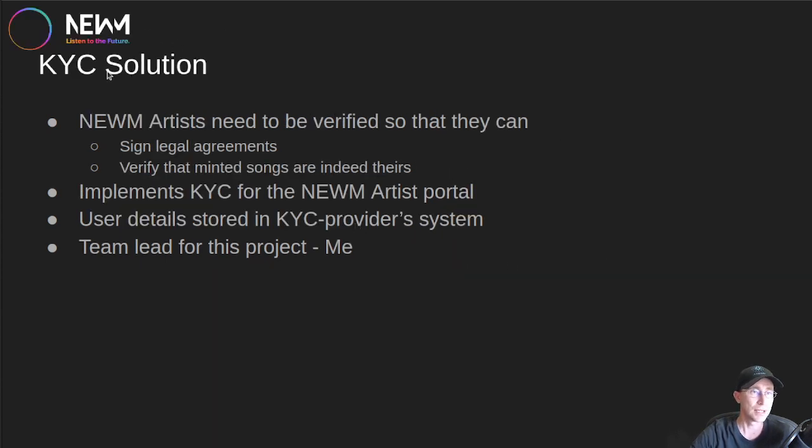On the NEWM side, there are six different proposals. The first is a KYC solution. Because NEWM is going to be doing legally valid contracts on the blockchain, we have to KYC our artists — verify who they are so they're allowed to sign legal agreements and verify that minted songs are indeed theirs. This will prevent fraud from people trying to mint songs that aren't theirs. The idea is to implement a KYC solution for the NEWM Artist Portal. NEWM's foundation will not hold onto user information; it'll all be stored securely in the KYC provider's system. I'm going to be the team lead on this project.